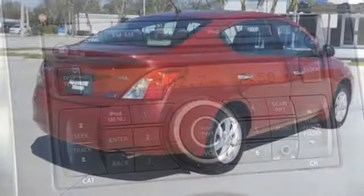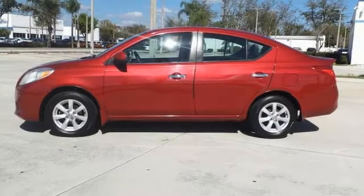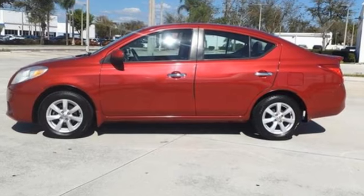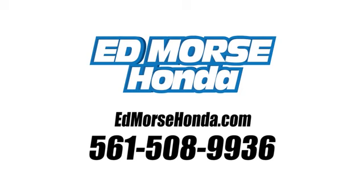Motor Trend Report — the Versa's gauges look great as well. They're crisp, sharp and easy to read. Nissan, built for the human race. Hurry in today and see it for yourself. Call us today at 561-508-9936. For value and for service, it's Edmarsh.